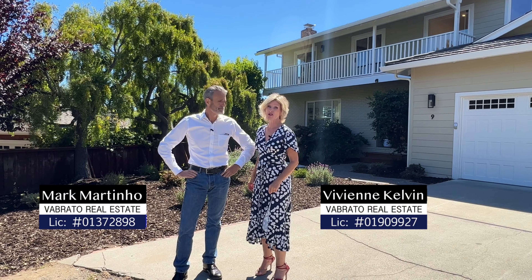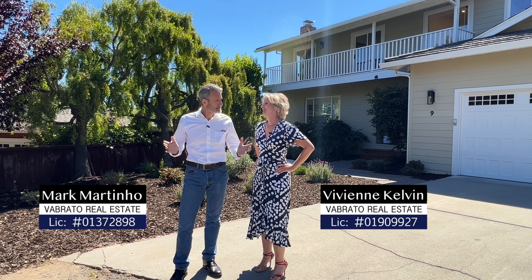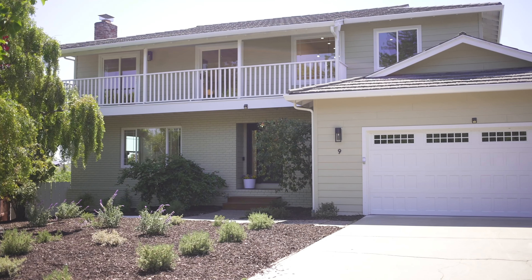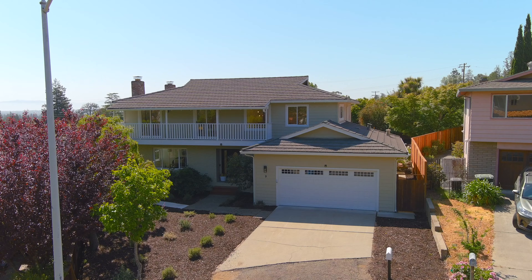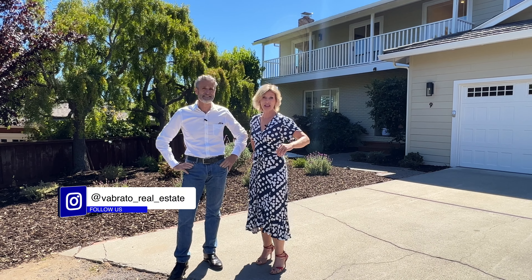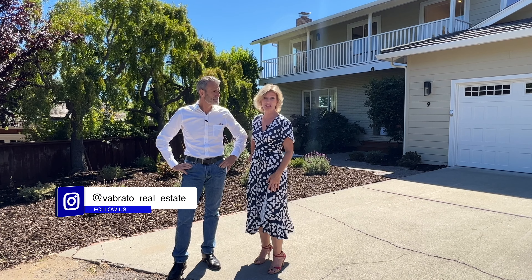Today we have got a treat in store for you. We are at 9 Cypress Court in San Carlos, a beautiful location and we now have a beautiful house, but it started off a little differently. We've done some major remodelling at this house to get top dollar for the seller.